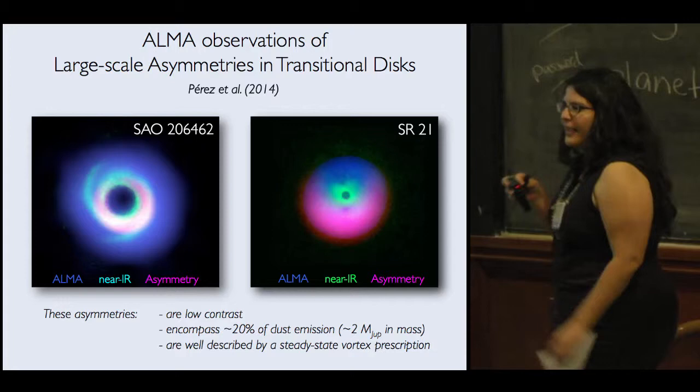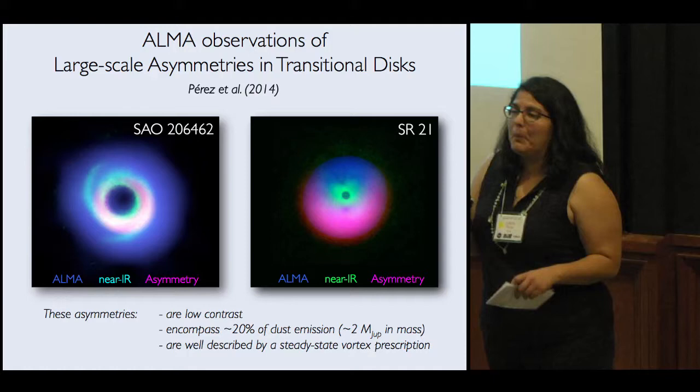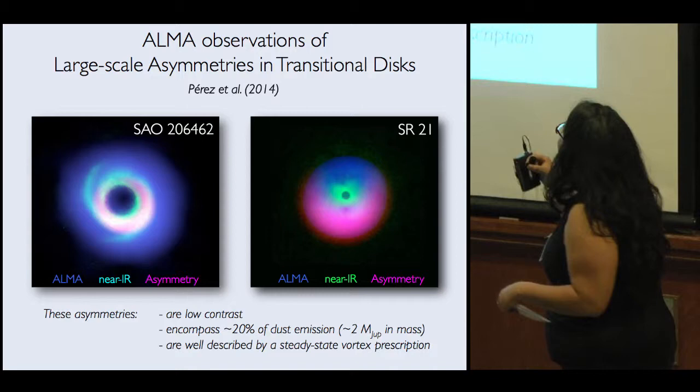Hello. My name is Laura Perez. I'm a Jansky Fellow at NRAO, and today I'm going to do a little experiment — instead of telling you about my results, I'm going to read you a poem about them. The title is: 'ALMA Observations of Large-Scale Asymmetries in Transition Disks.' Here we go.